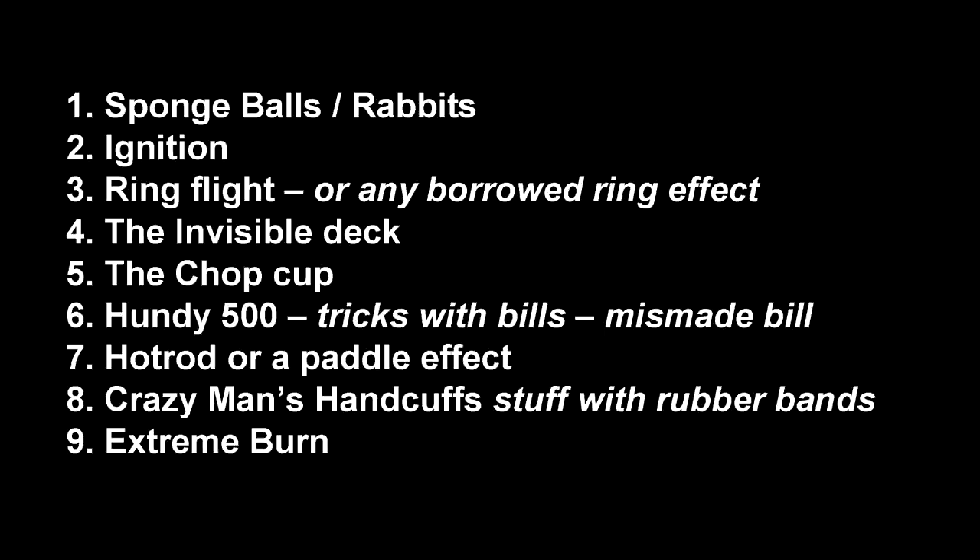I want to talk about that, but I've got to acknowledge something: we've already talked a lot about effects you can do as walk-around. There are nine I've already mentioned, so I'm going to do a quick recap. You're getting a bonus list — in addition to the new top 10, I'm going to go back and recap nine tricks that are great for walk-around that we've covered in other videos.